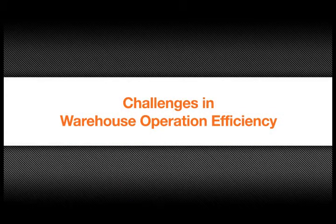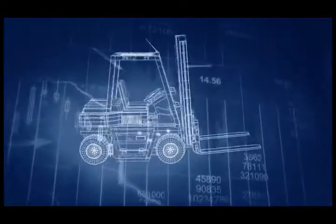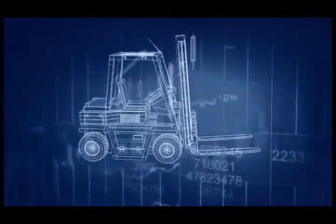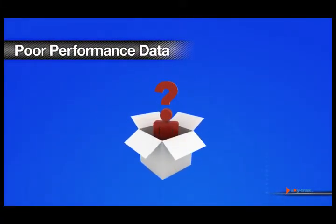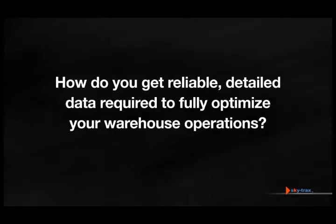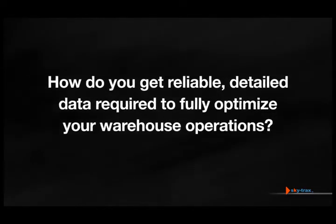Most warehouse operations managers are painfully aware of the high costs and productivity killers in their fork truck fleet operations. Performance and inventory data is required to optimize the warehouse environment. Unfortunately, logistics managers have almost no reliable objective data for productivity analysis. But how do you get the reliable detailed data required to fully optimize the efficiency of your warehouse operations?